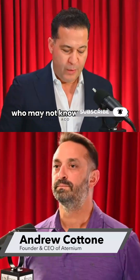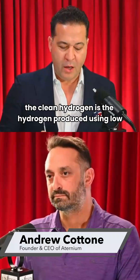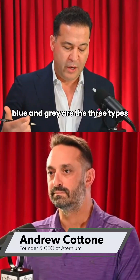Now, this is the hydrogen — green hydrogen, right? For those who may not know much about it, clean hydrogen is hydrogen produced using low or zero carbon methods. Green, blue, and gray are the three types.